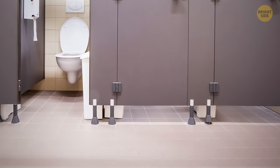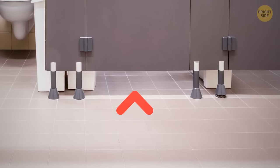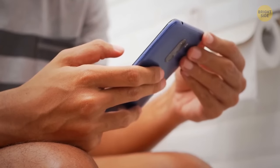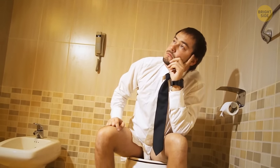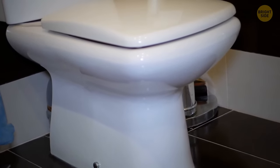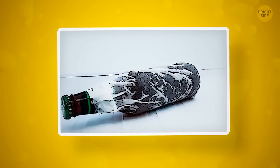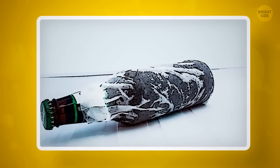Almost any public toilet has a large gap between the floor and the door. The reason for this zero-privacy design is to actually minimize the level of privacy and comfort so that people won't stay there long and there'd be no lines. It's also easier to clean and safer if some emergency occurs. Forgot to put your drink in the fridge? Wrap a wet paper towel around it and put it in the freezer — in just 15 minutes, your drink will be ice cold.